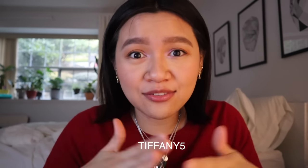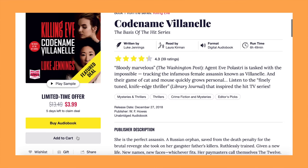I have a promo code — if you use my code TIFFANY5, you can get five bucks off your first purchase. If you use my code right now for 'The Goldfinch' you can basically get it for free. I also got 'Killing Eve' which is only like three dollars. You can find the promo code and the link to the website in my description below — I hope you check it out!